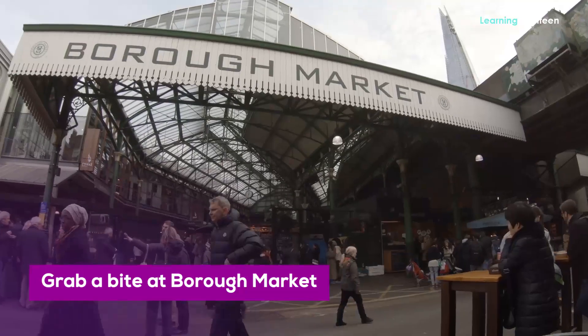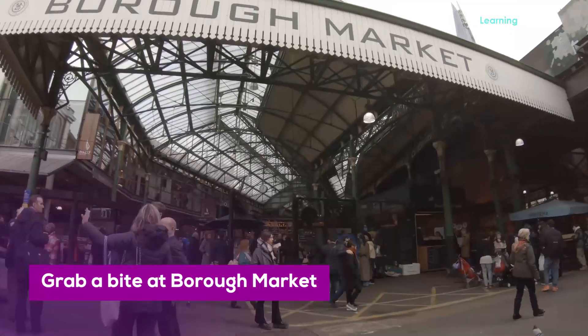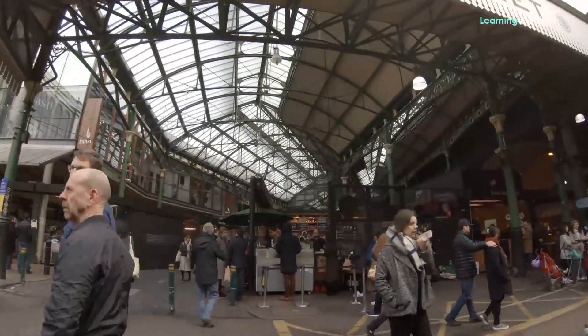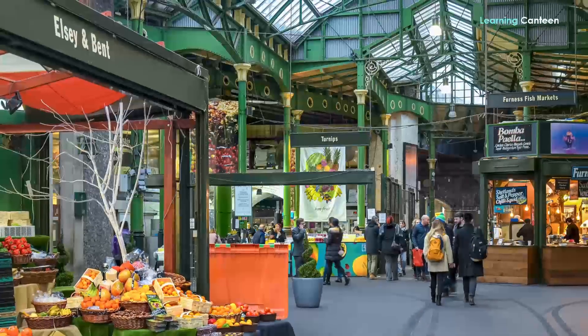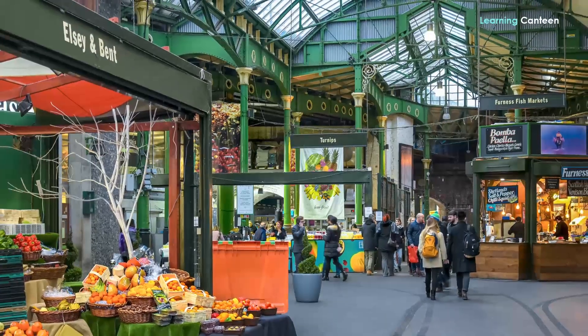Grab a bite at Borough Market. Borough Market has been around since 1756 and is a sort of mecca for food lovers. Here you can enjoy the best examples of British and international cuisine and be satisfied.